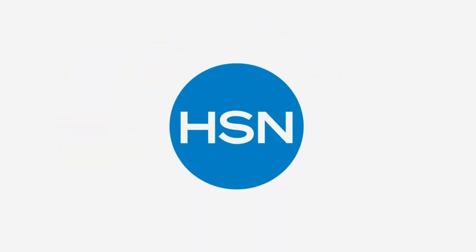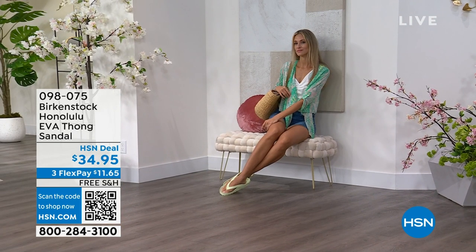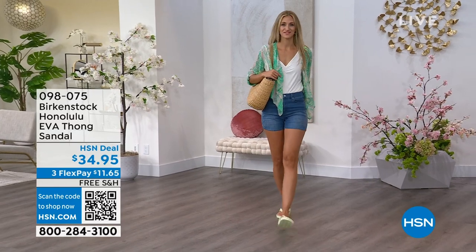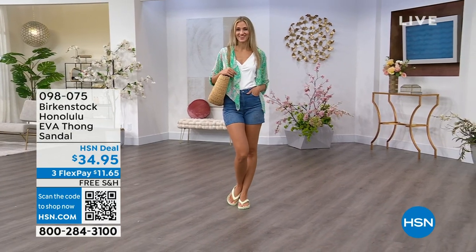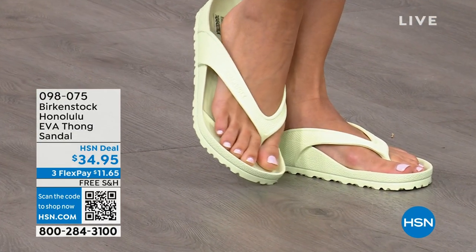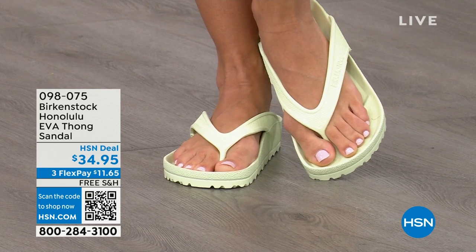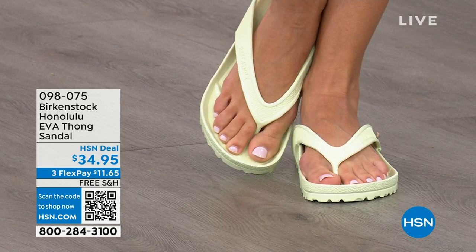Speaking of some of our favorites — the Honolulu. Now these are EVA. Your traditional Birkenstock with the cork footbed is a shoe that you should not get wet — you wear it all the time, but it's not a shoe to wear to the beach or the lake. You don't want to get those footbeds wet, but you can get these wet. These are EVA — still that same great contoured footbed that you love from Birkenstock, but done in EVA. So it's flexible, it's super lightweight. Throw it in your purse; you won't even know they're there. 34-95 on these.